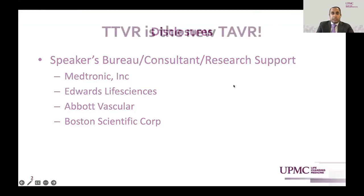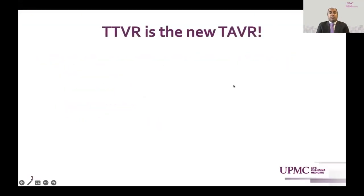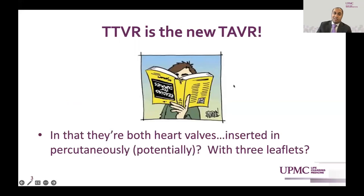Here are my disclosures. I'm going to be talking about how TTVR is the new TAVR, in the sense that they're both heart valves inserted percutaneously, potentially with three leaflets — and there the similarities end.